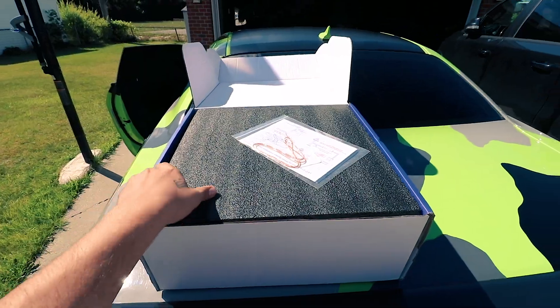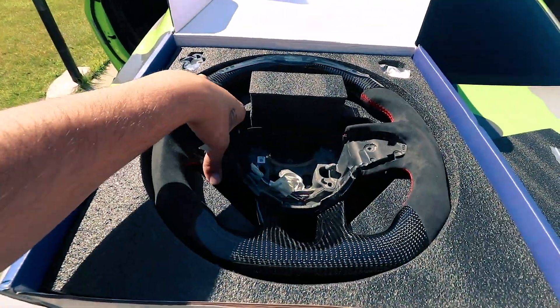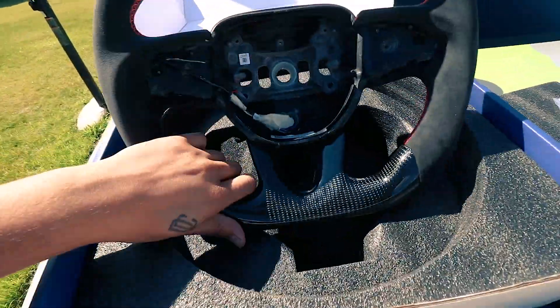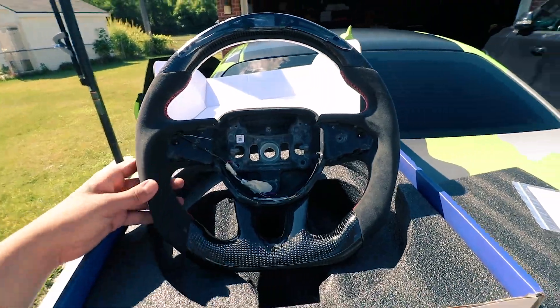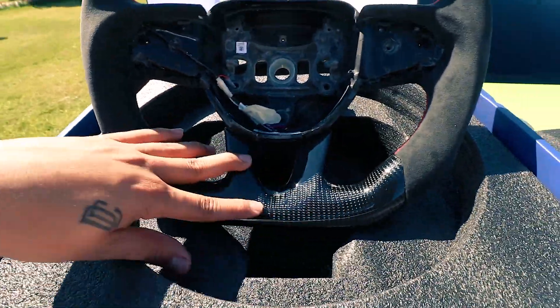Here is the new steering wheel. It's gonna be hard to get it out with one hand, but here it is — as you can see, it's actually done here. It's all done as one piece. Let me compare this to the other one.